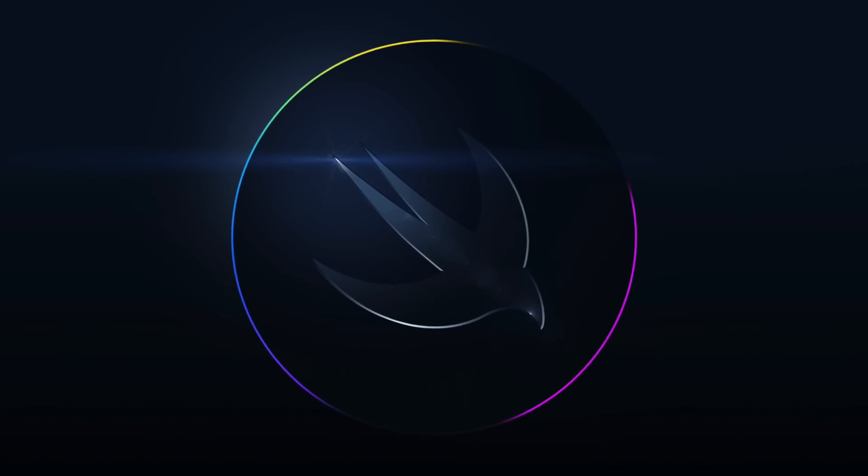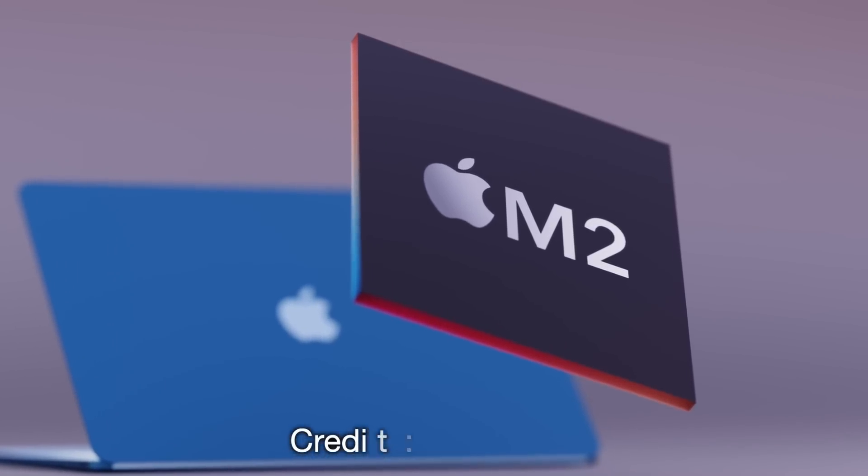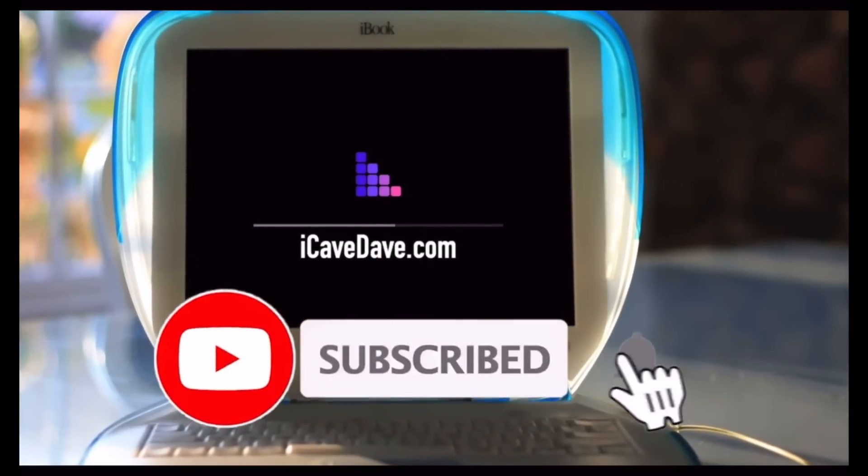With Apple's WWDC fast approaching in early June, more and more rumors are pointing towards Apple's next generation of their custom Apple Silicon making an appearance at the conference. So which Macs will get M2 and when? Let's talk about that — the latest Apple news, leaks, and rumors.